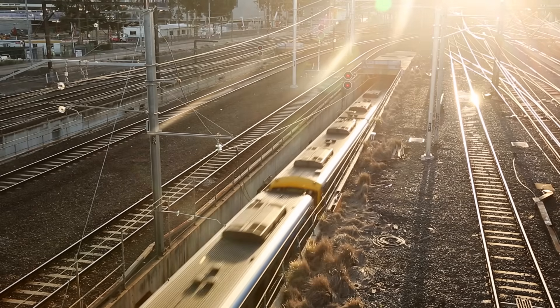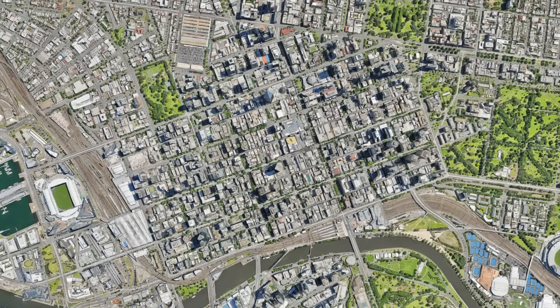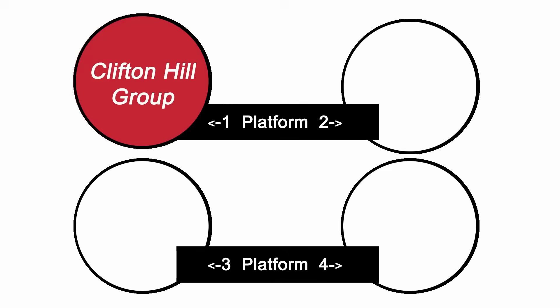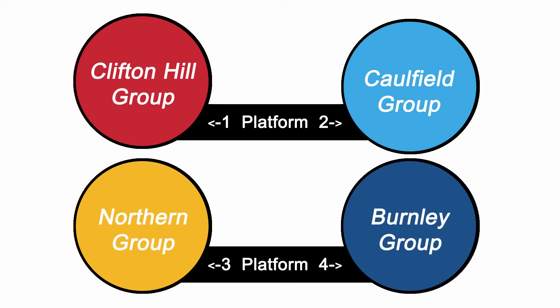The loop is actually made up of four completely independent tunnels. Each is single track and caters for a group of lines, known as the Northern, Clifton Hill, Burnley, and Caulfield groups. Each underground station consists of two island platforms, one above the other. The upper deck is used by the Clifton Hill group on platform 1 and the Caulfield group on platform 2, with the lower deck catering for the Northern group on 3 and Burnley on 4.